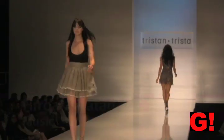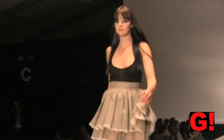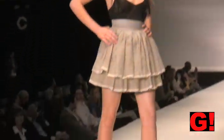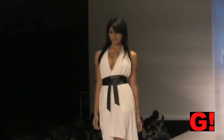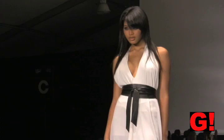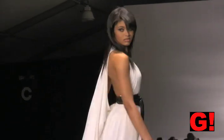This next outfit is a taupe skirt with a light taupe skirt with ribbons of beige around it. This white dress has a kimono-style belt, and the back has wonderful blouse detail.